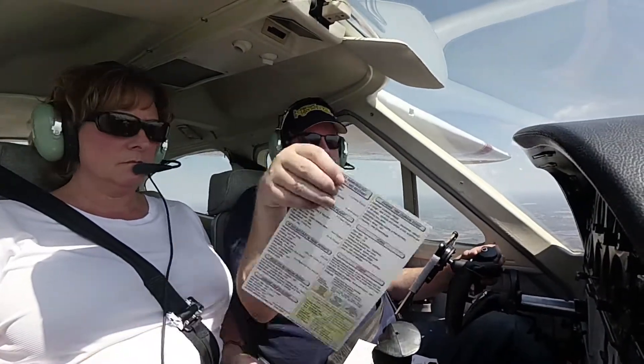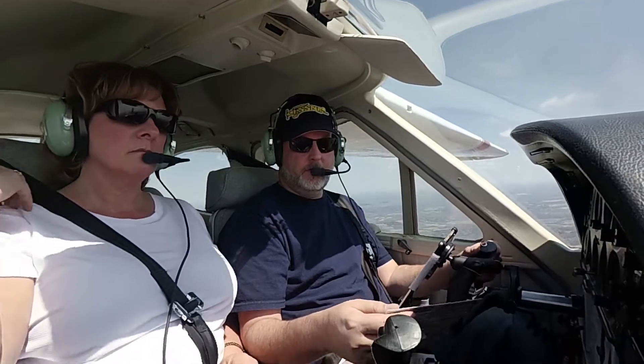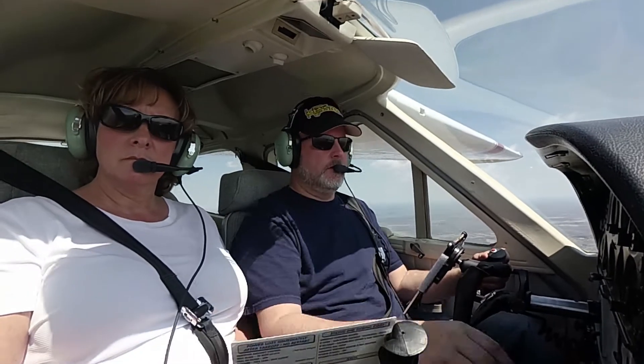Alright, let's see our checklist here. Descent: throttle — yep; mixture enriched; fuel set to both; carb heat as required; carb flaps remain closed; recheck the ATIS; altimeter is set. We are good.